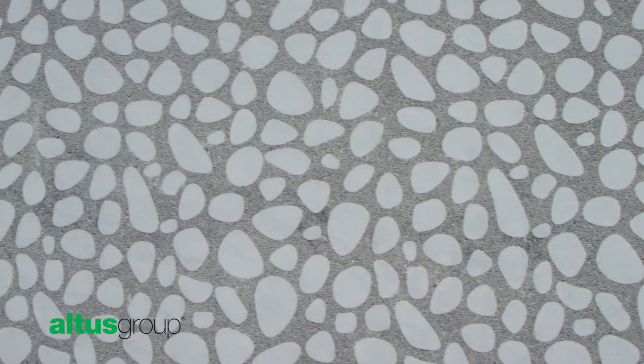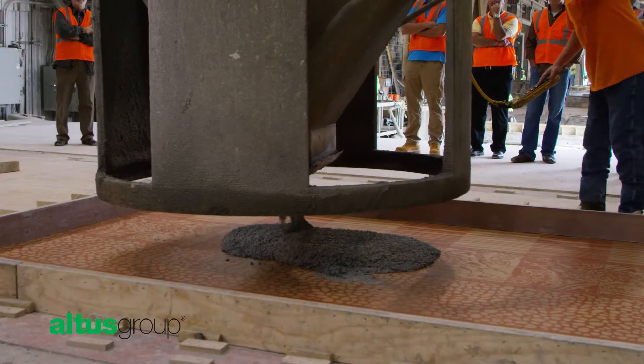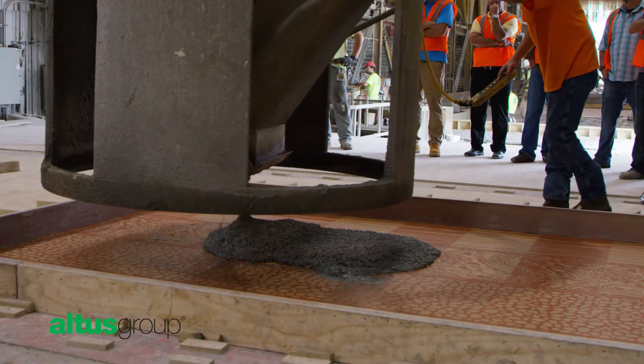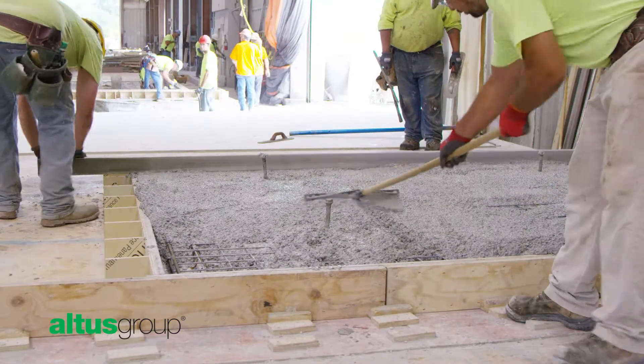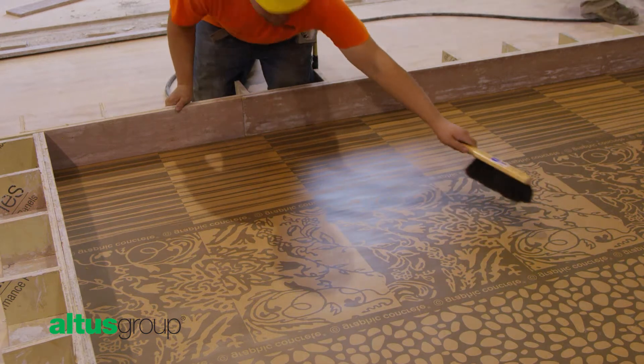You will work with your Altus Group Precaster and graphic concrete consultant to determine an optimal mix design, including cement color and possible pigmentation, as well as aggregate type, color, and size.